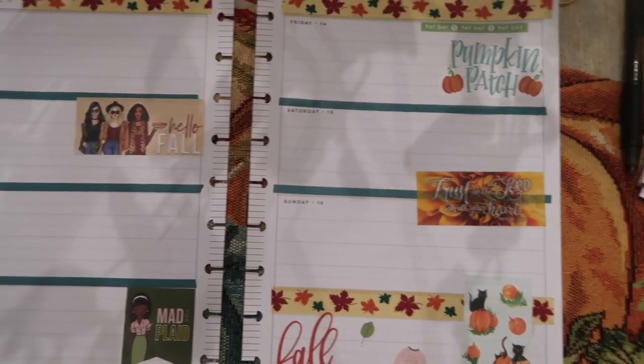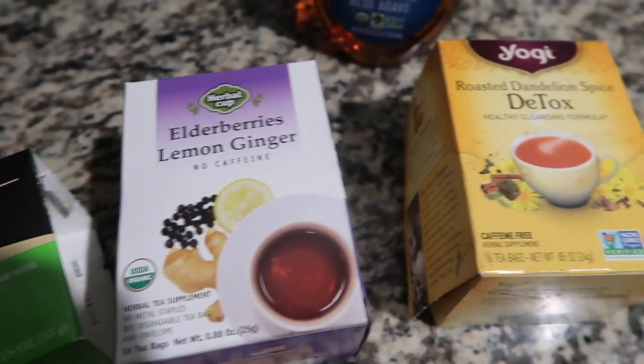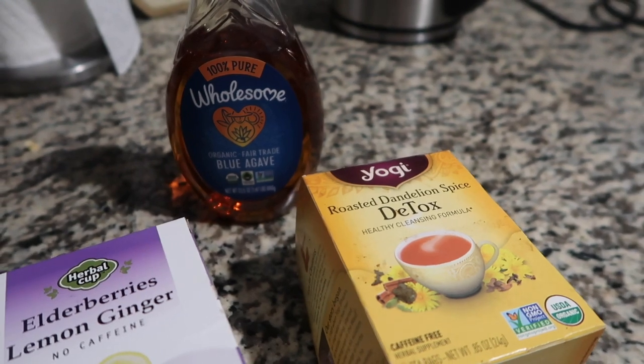Next up we have a different assortment of teas. I have mint tea, elderberry, lemon tea, and detox tea. I like to sweeten it with agave syrup.